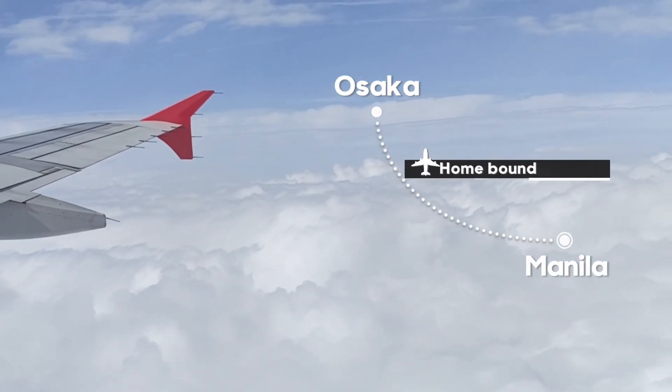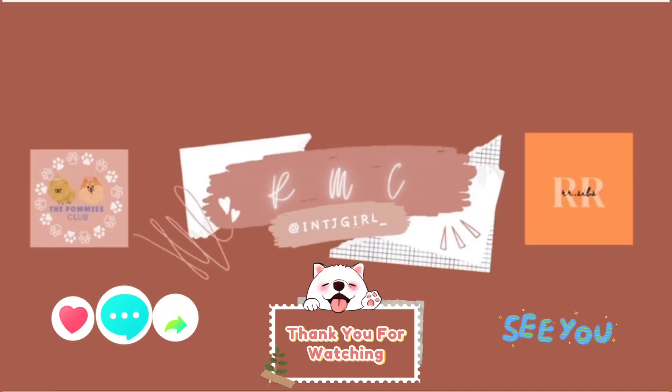That's it for my takeover vlog for Japan. Back to regular programming — see you around. Bye!